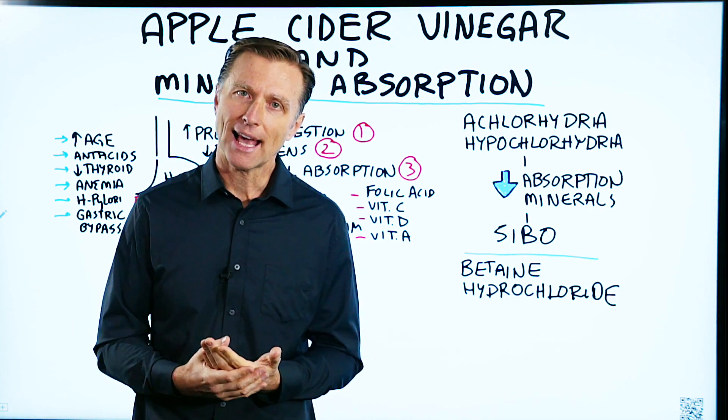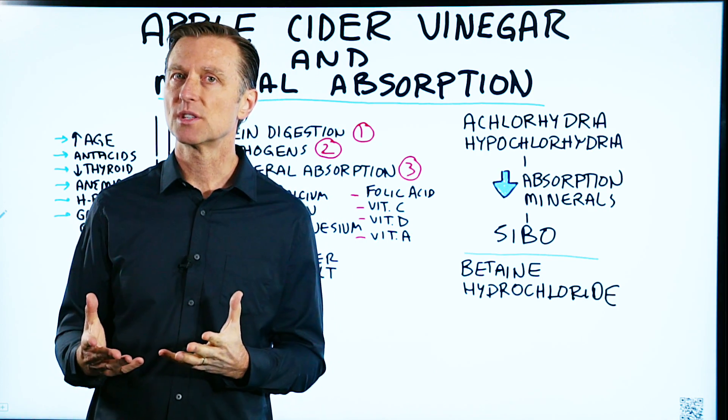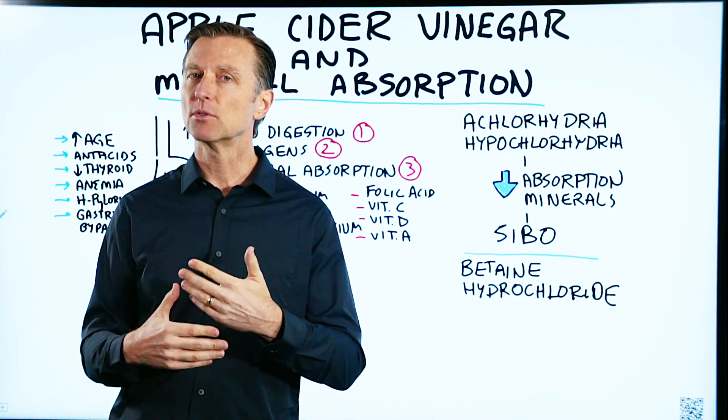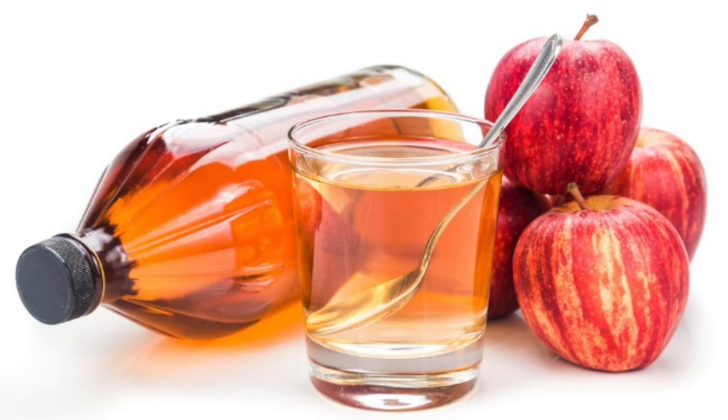I had some questions about stomach acid and mineral absorption — specifically if apple cider vinegar was the best thing to take if you want to improve mineral absorption. So I wanted to create a video just on this one topic. And yes, it can help you, but I need to explain a couple of little points about this.